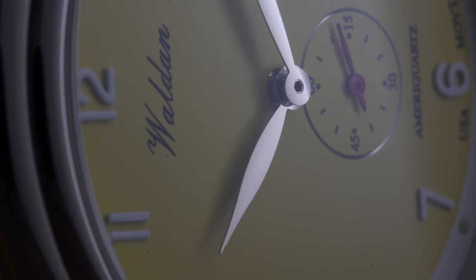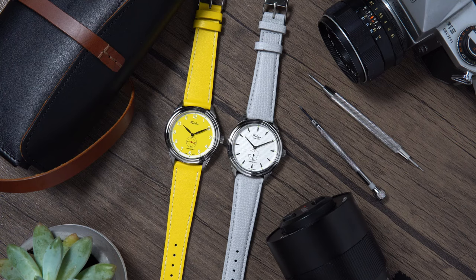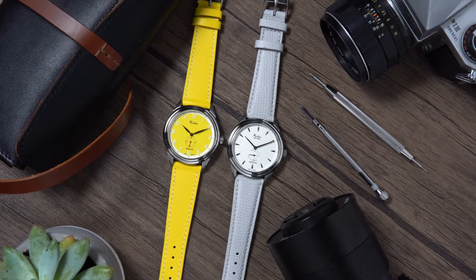Today we're actually looking at not one, but two watches from Walden Watches. It's not often that I show love to quartz watches on my channel, but I thought today, let's talk about quartz, baby. These watches are individually hand-assembled and tested here in the good old United States of America. But before we get into a bit of history, do me a favor — please consider subscribing, hit the like button, and let me know how you feel about quartz watches in the comment section.